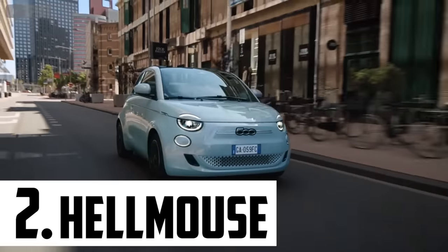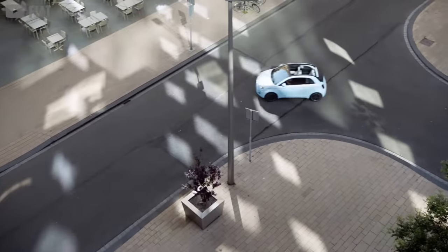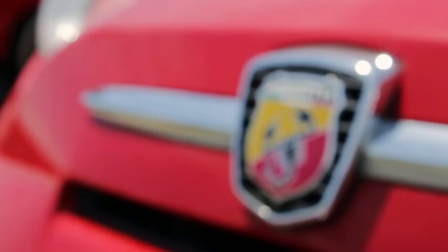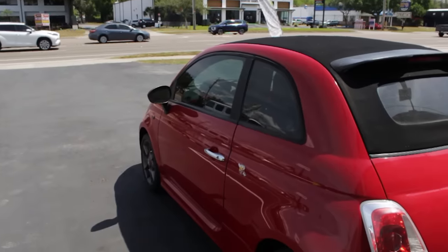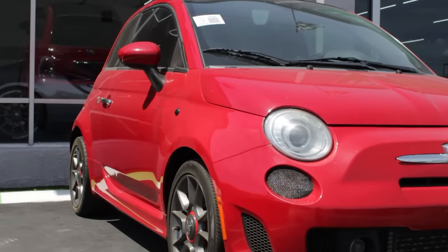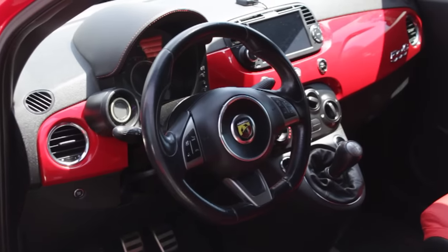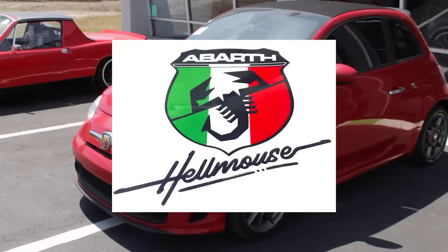The Fiat 500 is one of the cutest cars ever made, up there with the Beetle and the Nissan Figaro. It's probably the last thing you'd expect to gap you from a stoplight, which is exactly what makes the 500 Abarth so surprising. It's Fiat's evil twin — decked out with Scorpion badges, sports suspension, dual intercoolers, and an interior boost gauge to let you know this car means business.